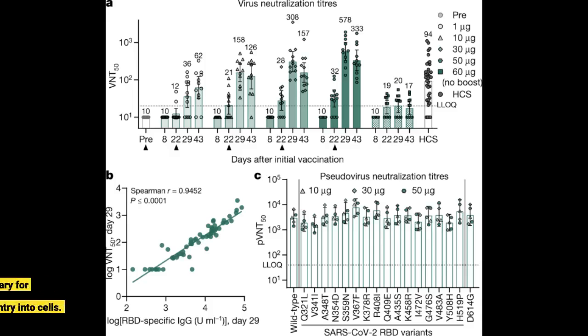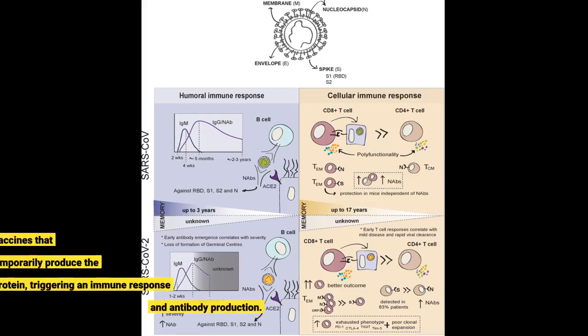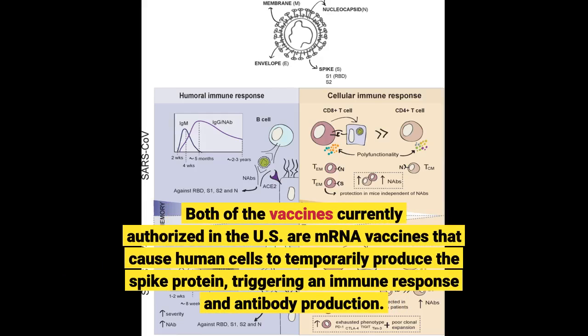The primary target for COVID-19 vaccines is the spike protein, which is necessary for SARS-CoV-2's entry into cells. Both of the vaccines currently authorized in the U.S. are mRNA vaccines that cause human cells to temporarily produce the spike protein, triggering an immune response and antibody production.